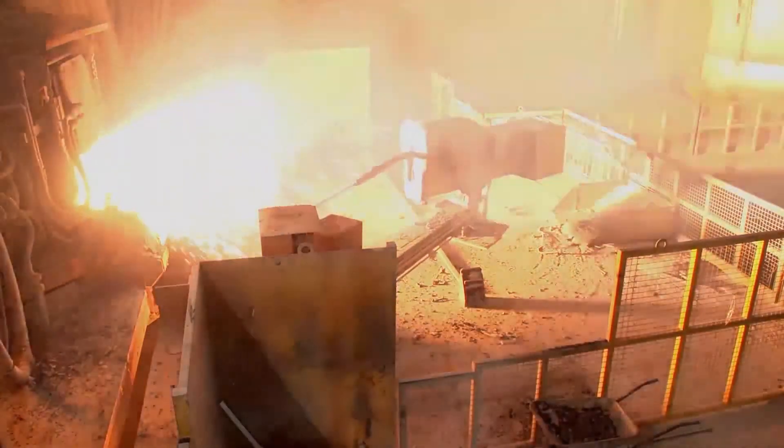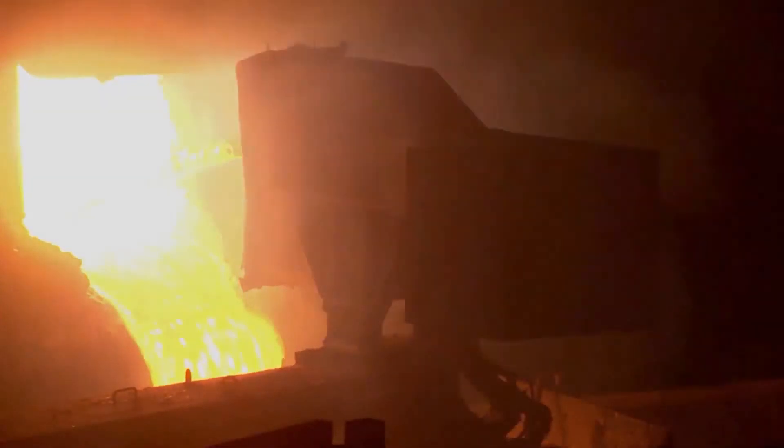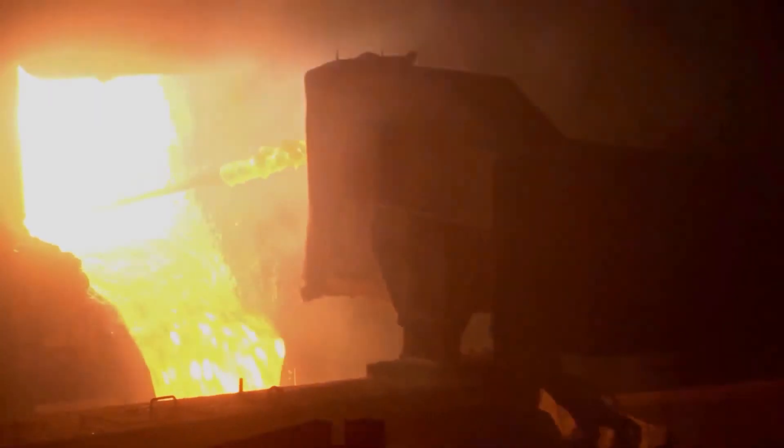Combined with the automated sampling system, with the Motank, the slag door operations are managed without any worker in this dangerous area of the furnace.